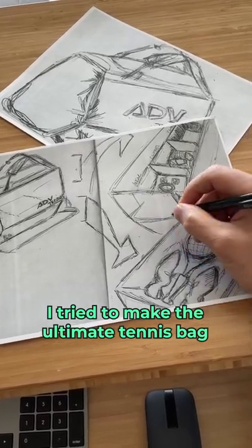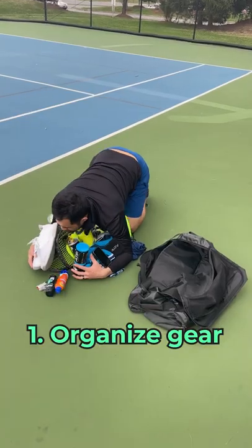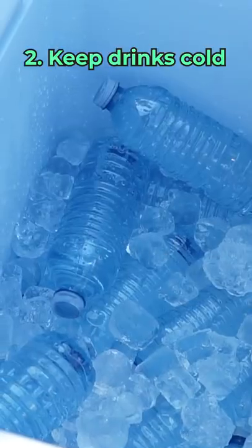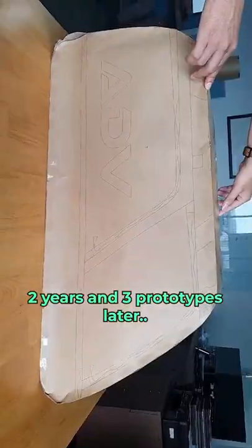I set out to make the ultimate tennis bag. After talking to players and coaches, I learned the perfect bag will easily organize big and small gear, keep your drinks cold, separate the sweaty stuff from everything else, and it's legit quality. Here's where I landed.